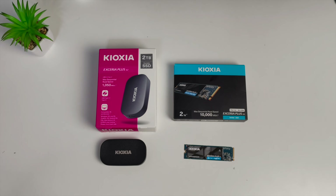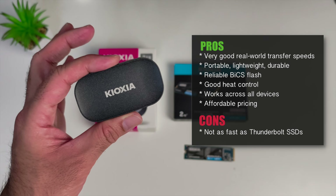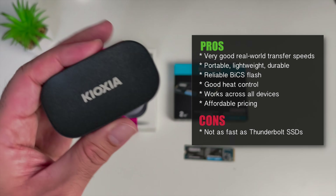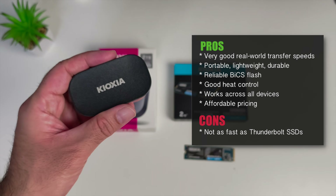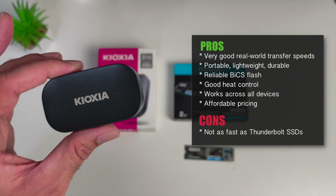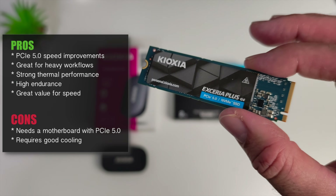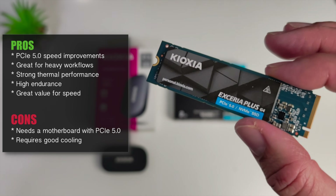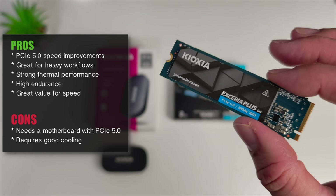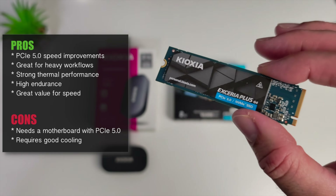So there you have it — the latest offerings from Kioxia. After using these for over a week, here are my pros and cons. The portable G2 SSD pros: very good real-world transfer speeds, portable, lightweight and durable, reliable BiX flash, good heat control, works across all devices and affordable pricing. The one caveat: it's not as fast as Thunderbolt SSDs. For the G4 NVMe pros: PCIe 5.0 speed potential, great for heavy workflows, strong thermal performance, high endurance and great value for the speed. Cons: you strictly need a motherboard with PCIe 5.0 NVMe support, and it does require decent cooling as they run hot.